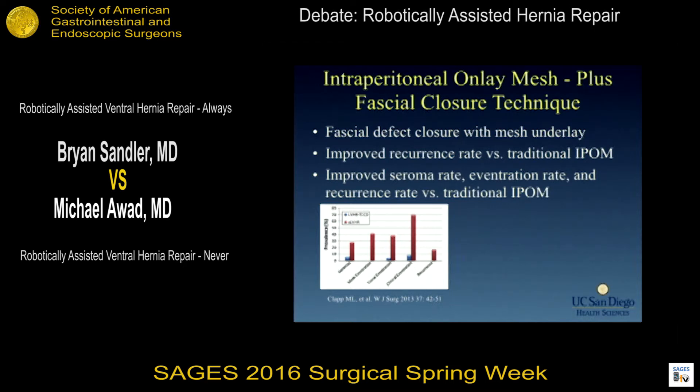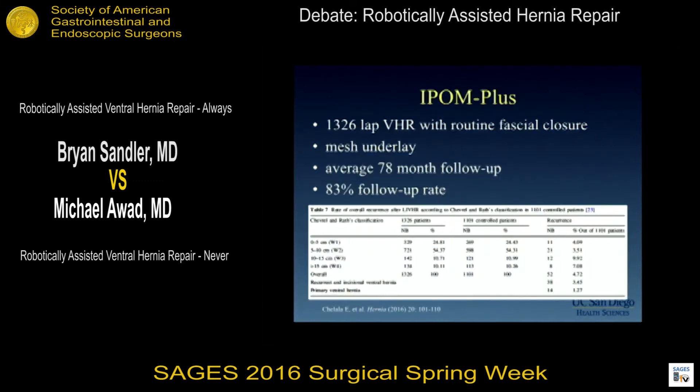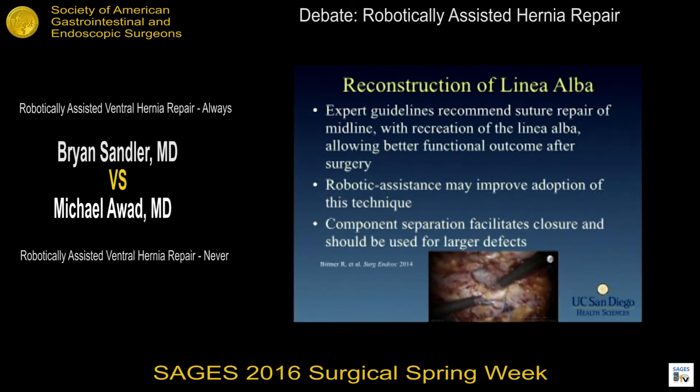The graph showed all differences were statistically significant. One of the largest studies published earlier this year showed over 1,300 laparoscopic ventral hernias with routine fascial closure, with excellent follow-up — 83 percent of patients followed for over six years — demonstrating a 4.7 percent recurrence rate. Expert guidelines now recommend suture repair of the midline to recreate the linea alba for better functional outcomes.